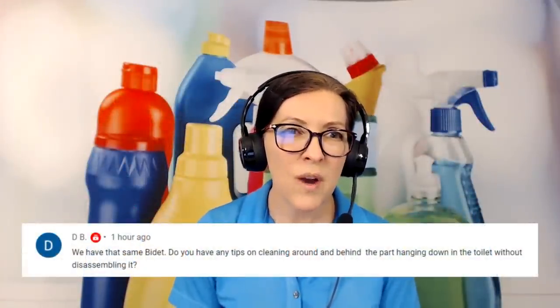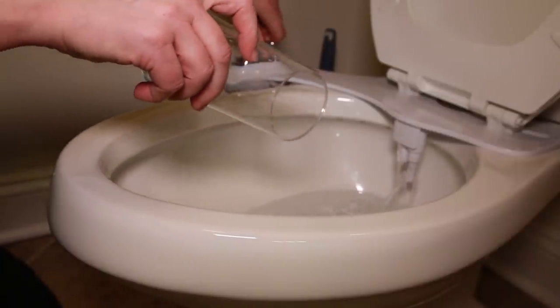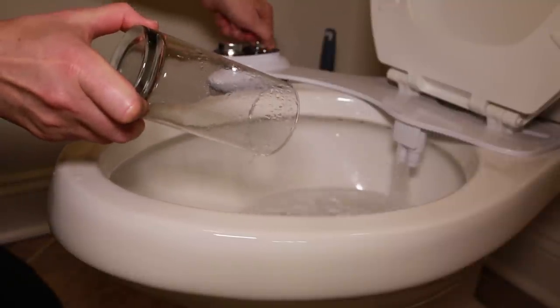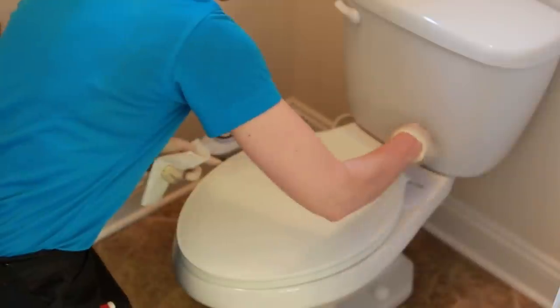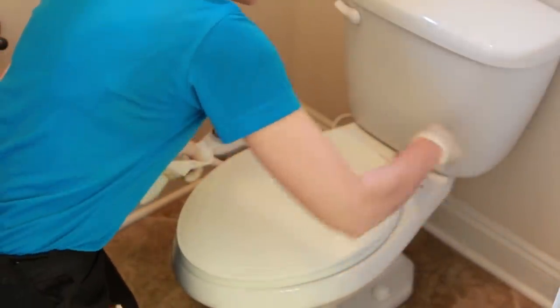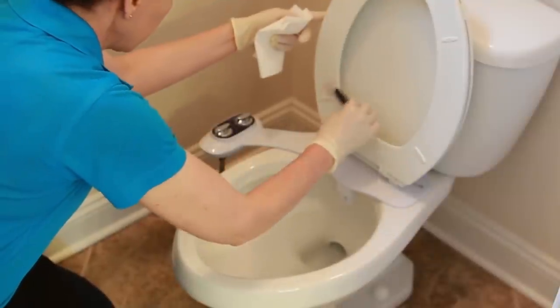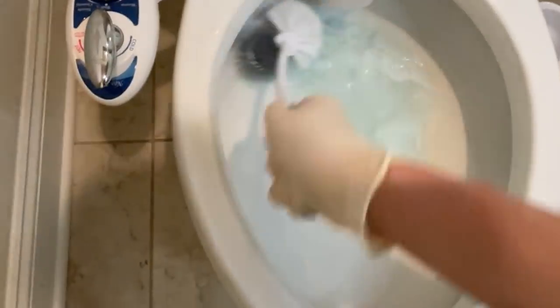We have time for one more question, from DB. They say: we have the same bidet. Do you have any tips on cleaning around and behind the part hanging down in the toilet without disassembling it? The answer is yes. By nature of the bidet, it's designed to spray water, so it sprays itself and is self-cleaning — there shouldn't be any backup or blockage. If there is, since it's made of fiberglass, you can spray it with your all-purpose spray and use your OXO deep cleaning brushes to make sure nothing is stuck in or around the bidet nozzle. With a paper towel, gently dry it and be careful. When cleaning the toilet ring, go up and under the nozzle that pops down to get the ring around the back of it.